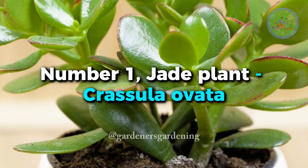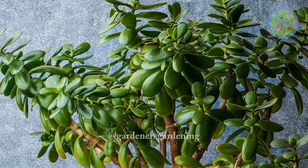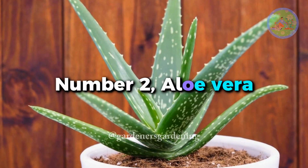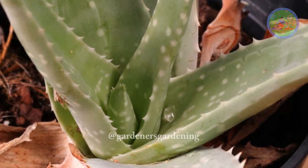Number 1. Jade Plant (Crassula Ovata) — a classic succulent with glossy deep green leaves that symbolize prosperity and good luck. Number 2. Aloe Vera — known for its medicinal properties, this succulent features thick, fleshy leaves in vibrant shades of green.